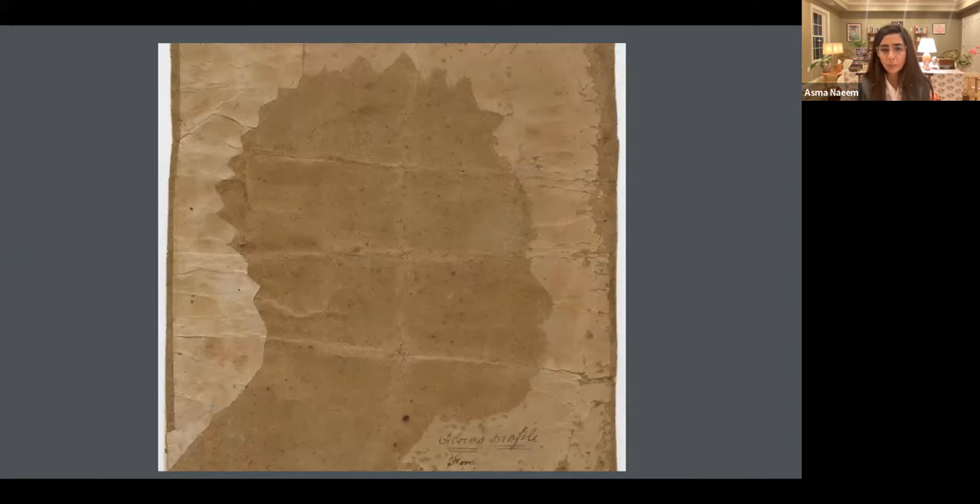There is the simplicity of the medium, which is why silhouettes were able to capture the likeness of so many. But it was also the fact that it was a very portable means — you didn't have to carry around a number of oil paints. You could carry very light things; the paper you had to carry was very light.